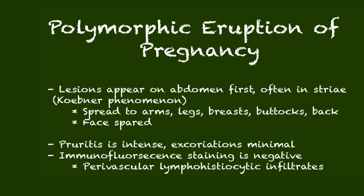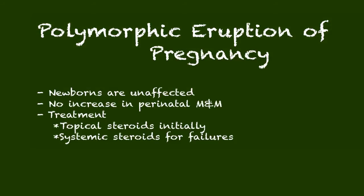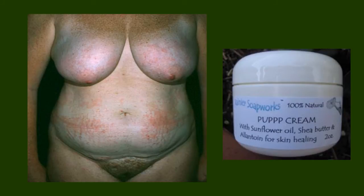The face is spared. Itching with this condition is intense, but excoriations are minimal — compare that to cholestasis, where patients really dig at their palms and soles. If you biopsy and stain it, immunofluorescence would be negative; what you'd see are perivascular lymphohistiocytic infiltrates. Newborns are typically unaffected, and there is no increase in perinatal morbidity and mortality. Treatment can begin with topical steroids; for failures, move to oral prednisone — either a steroid dose pack or low-dose continuous steroids as needed.